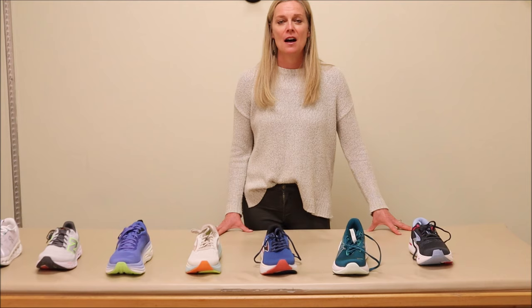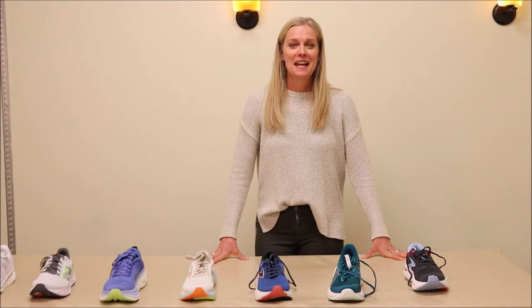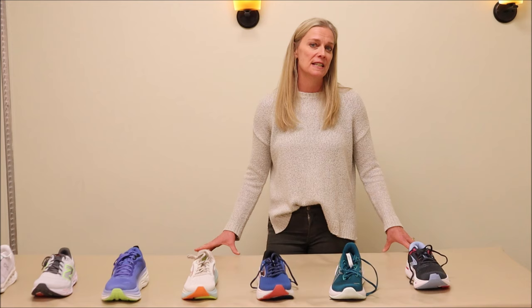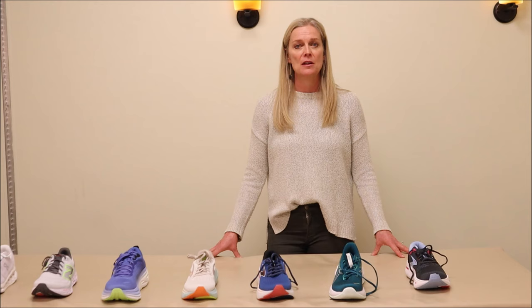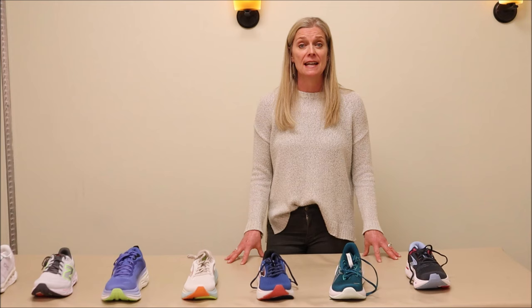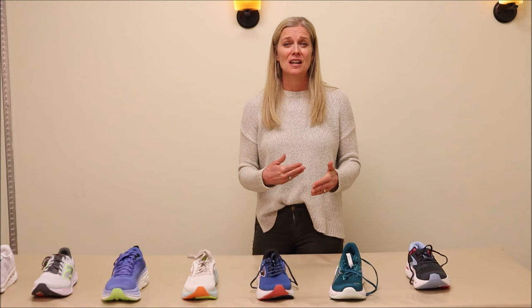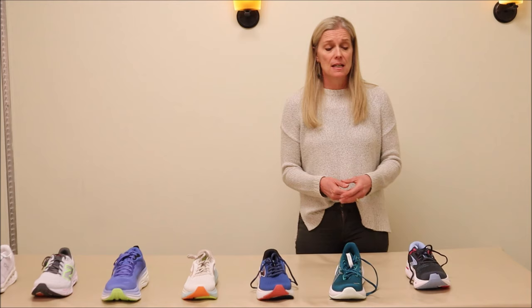Hey everybody, thank you so much for your patience. The 2024 Hereska Clinic shoe list is here. We waited for the last of the shoes to arrive to our local shoe store this past Friday, and we sat around as a staff a couple weeks ago and looked at over 20 different shoes. We're really excited to present some shoes we think are going to come back on the list, and also some shoes that we don't think are going to be very integrative with your program that are going to go off the list.